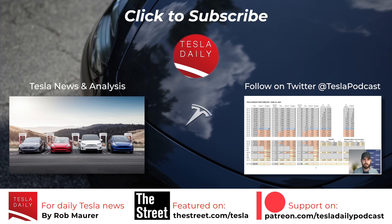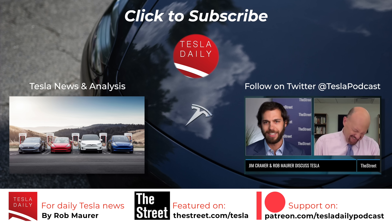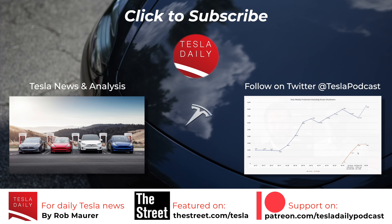That is it for today. As always, thank you for listening. Make sure you're subscribed and signed up for notifications. You can also find me on X at teslpodcast, and we'll see you tomorrow for the Friday, August 25th episode of Tesla Daily.